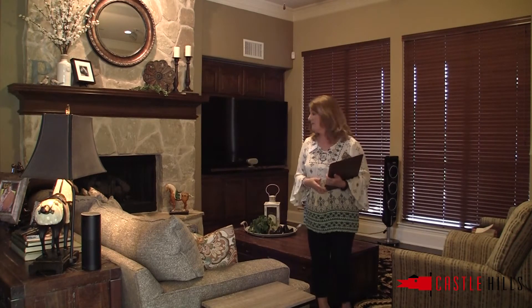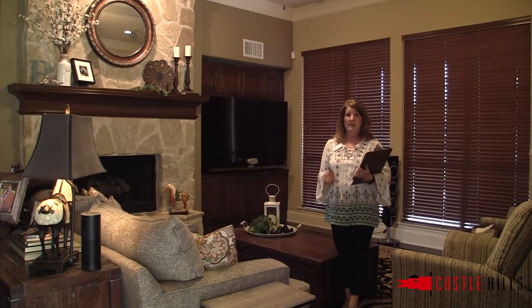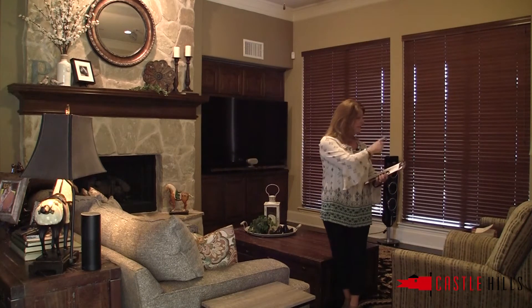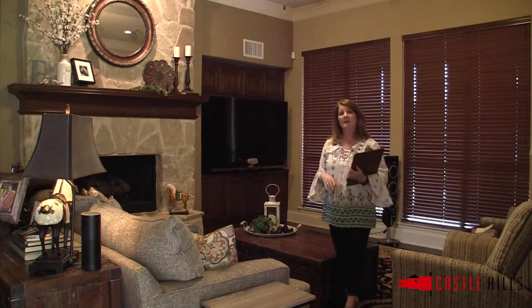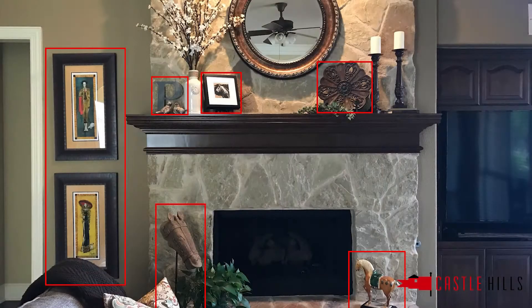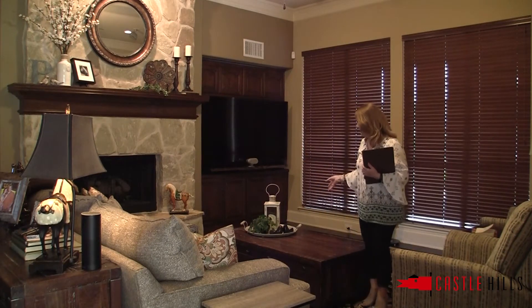In this particular family room, the first thing I would do is remove some furniture — these small end tables, one of these chairs, the floor lamp, and the fan. I'd also remove the taste-specific decor items, such as the horses on the fireplace. I would only leave the mirror, the vase with the flowers, and the candles — everything else would go.